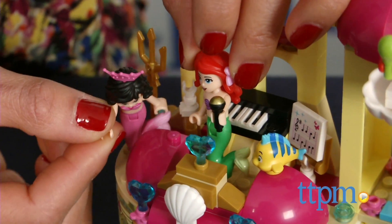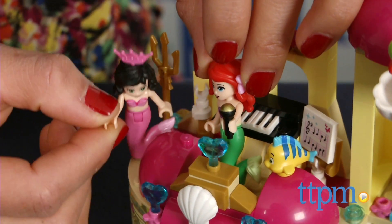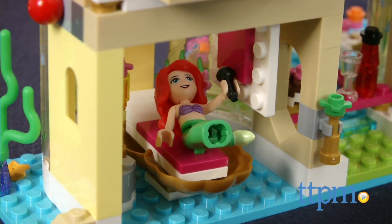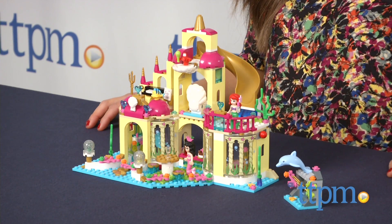LEGOs, like all building toys, are great for helping develop motor skills and hand-eye coordination. This set is a great way to do that while incorporating one of our favorite Disney characters. Disney Princesses Ariel's Undersea Palace is designed for ages 6 to 12.